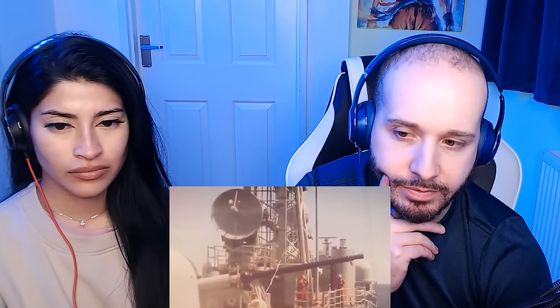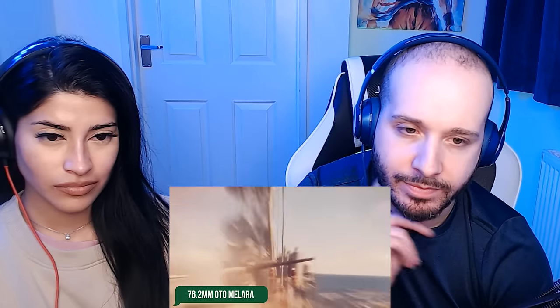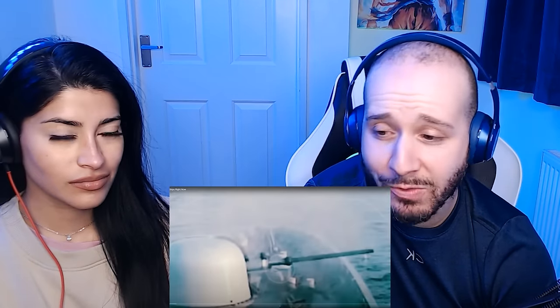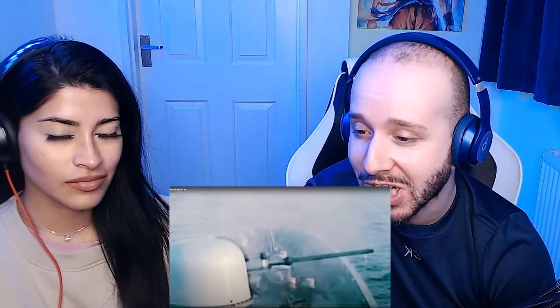At the very top of our list is the 76.2mm OTO Melara 76 naval gun. It's so powerful — you could tell just from it shooting, the whole camera's shaking.